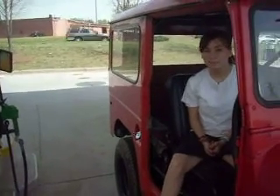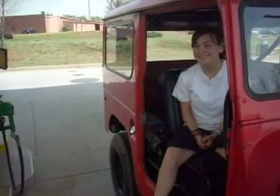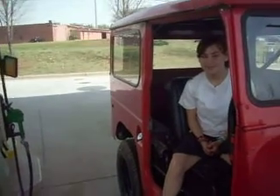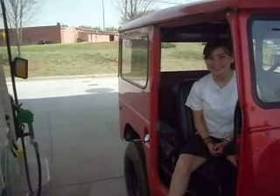Okay, today is Wednesday, April 7th, year 2010, Watkinsville, Georgia. Joni is going to attempt to pump gas into the FJ40 for the first time.